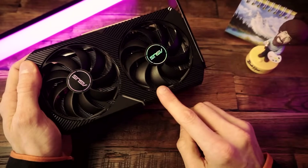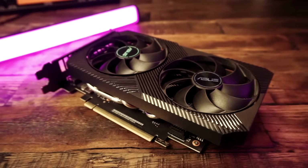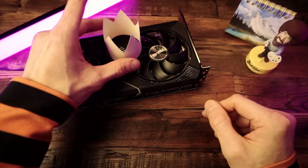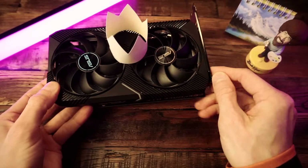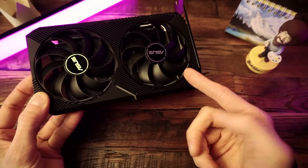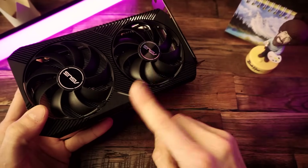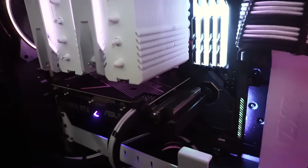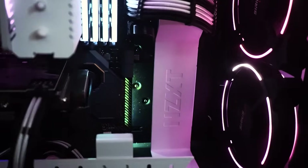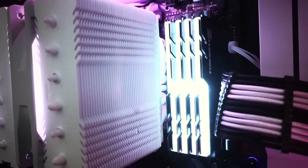But what kind of gaming experience are the masses getting with this super popular GPU? Is it enough to handle games at maxed-out ultra settings? Does it deserve its crown, or is it just another so-so GPU that people are using because it's cheap and plentiful? I'm running this GPU in my main PC with a Ryzen 9 5950X, Asus ROG X570 Tough motherboard, 64 gigabytes of DDR4 RAM clocked at 3600 MHz, running games off an NVMe SSD. Full PC parts listed in the description below.